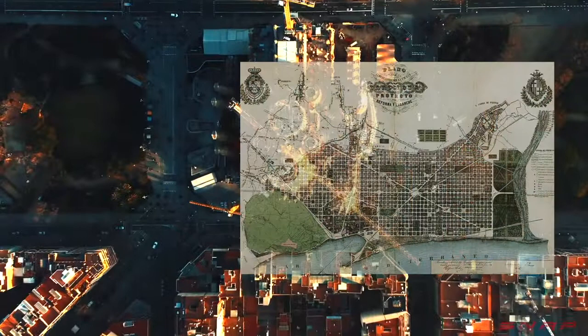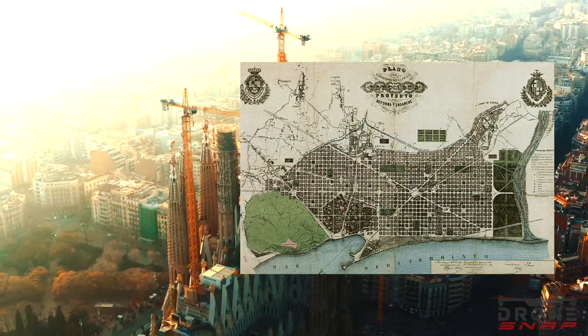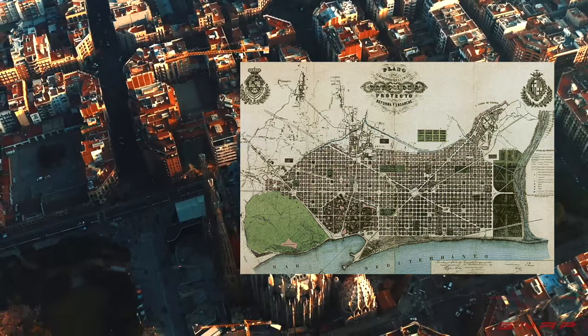This resulted in a proposed design with repetitive urban blocks called manzana. Cerdà was one of the first to implement such a grid system in spatial planning. In these blocks, more space for hygiene, ventilation and sunlight were present.